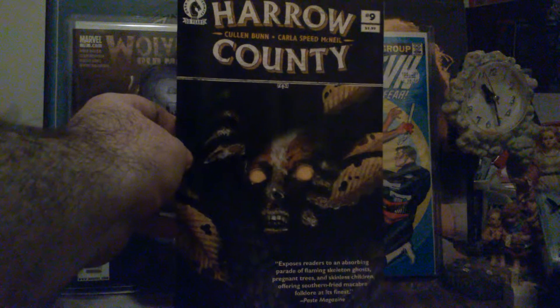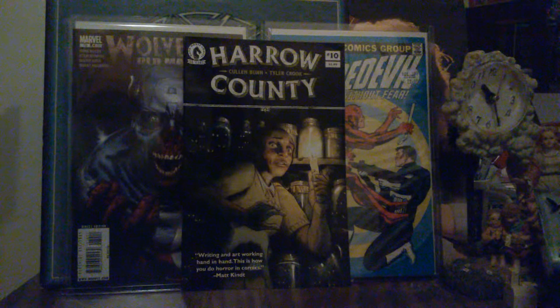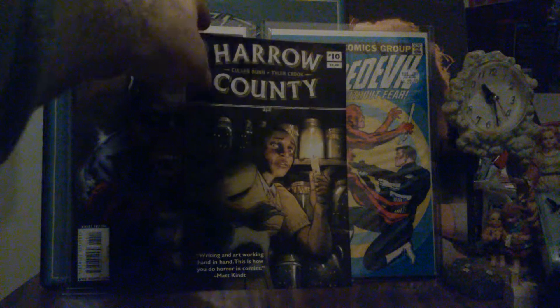Cullen Bunn, Tyler Crook — this is Harrow County number nine. To be honest, I have gotten more caught up with Harrow County than any other comic in my stack. I had nine, I've read one through eight, so I'm anticipating reading number nine and number ten, and this month number eleven will come out.